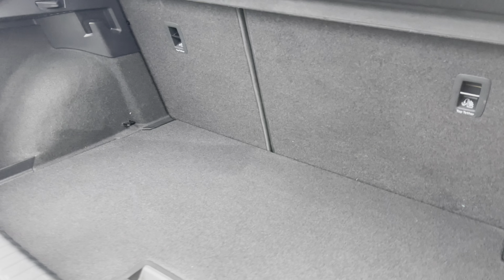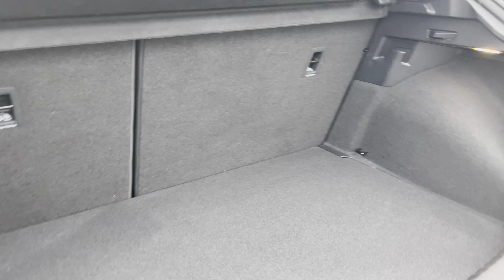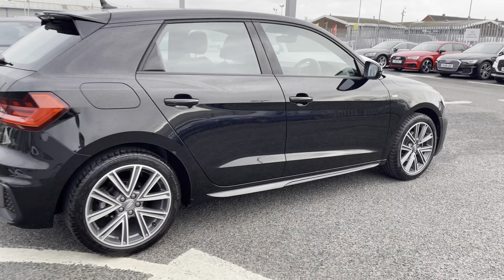There's a generous amount of boot space — you'll have no trouble fitting shopping or bags in there with ease. Closing the boot up, it looks absolutely stunning from all angles.